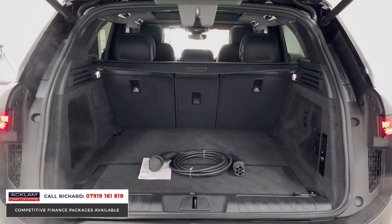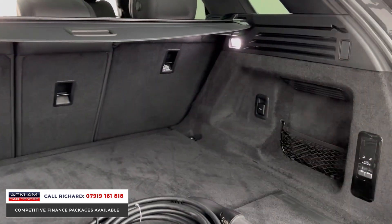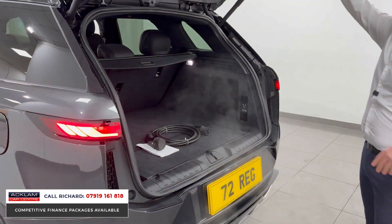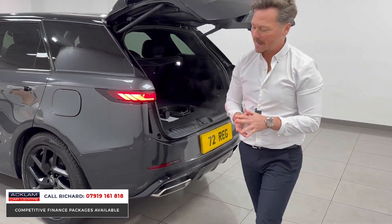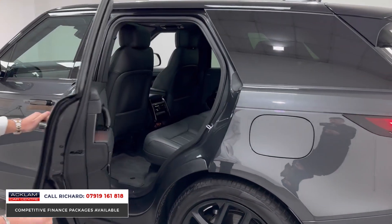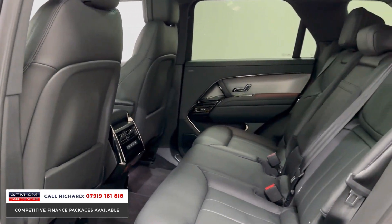There's your charging cable in the boot. It's 5.8 seconds nought to 60, 440 horsepower — brilliant on road or off road. It will wade through water just under a meter high and does everything off road that it would do on road. It really is a luxury car: quick, powerful, with space for your family.